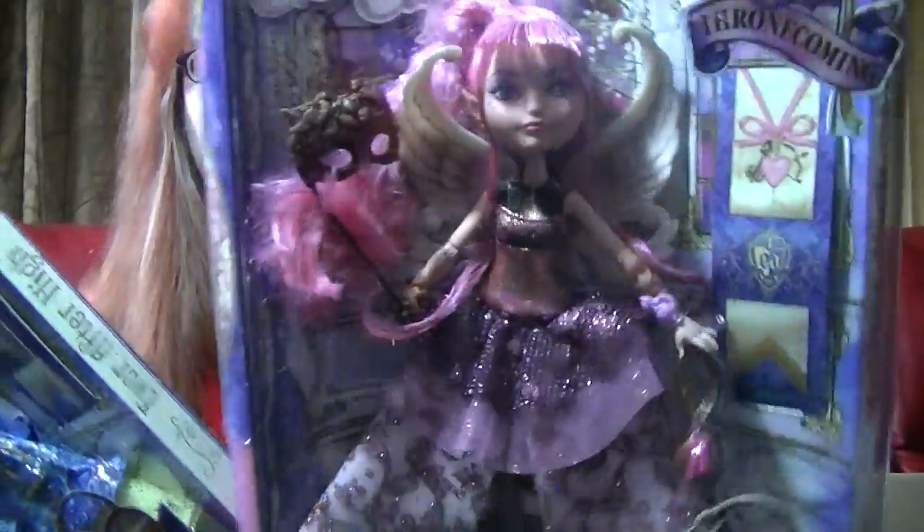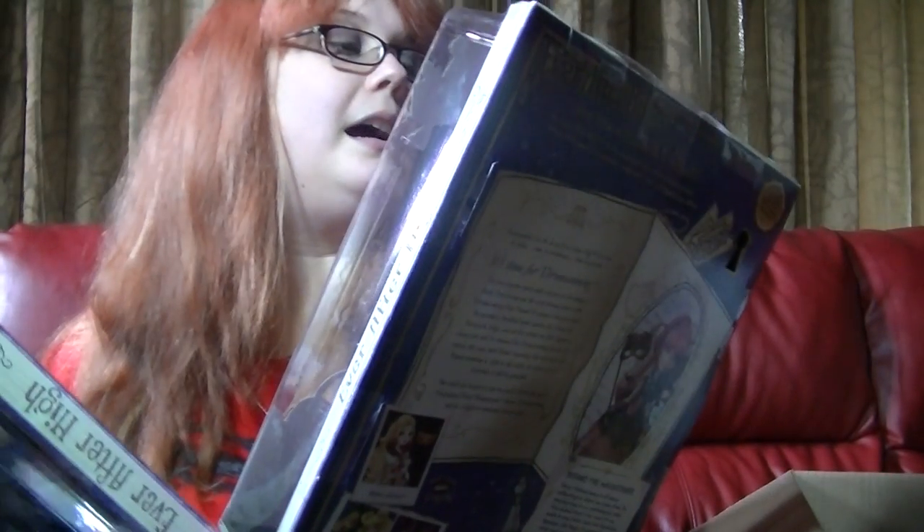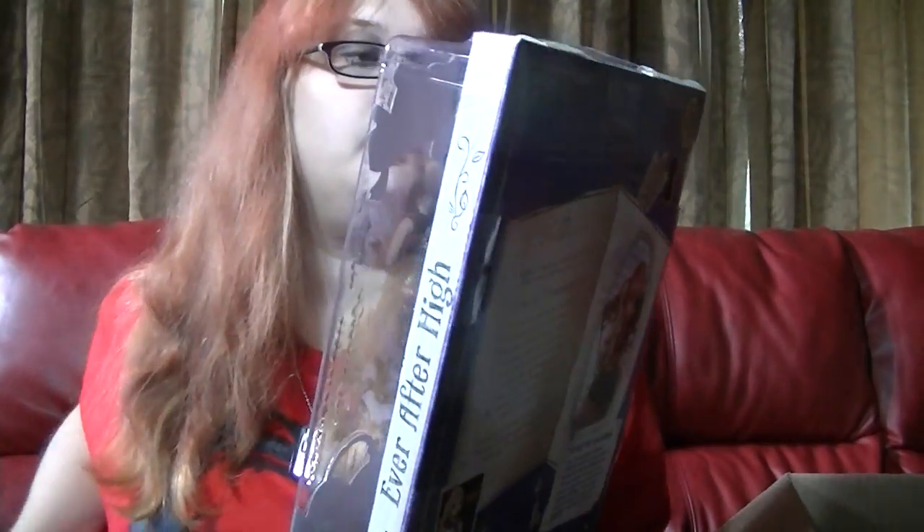And I got Cupid Throne Coming. Ooh, her hair is kind of messed up. What the heck? Anyway...